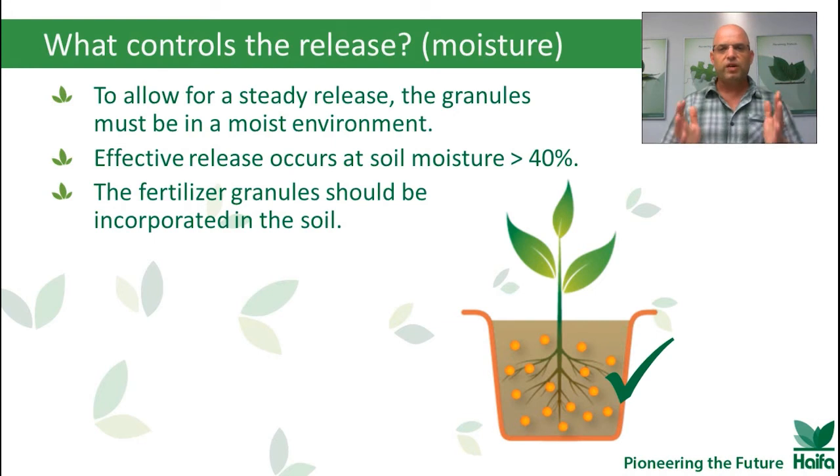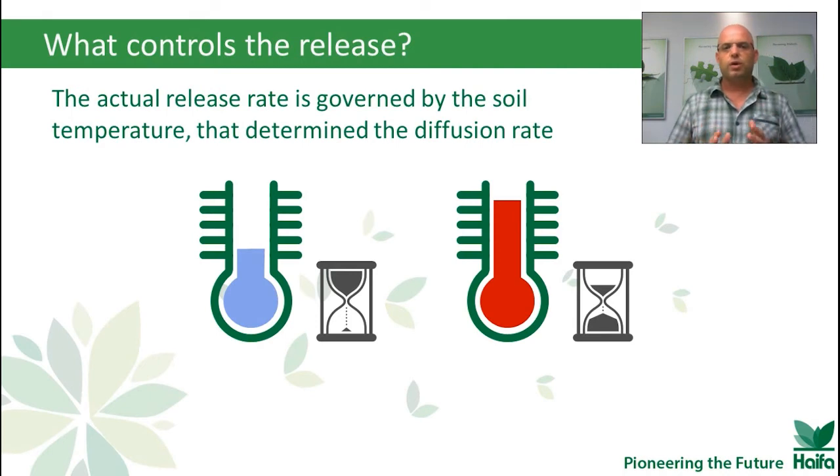So what controls the release? The first condition is moisture. To allow a steady release, the granule must be in a moist environment — normally above 40% moisture of soil or medium. The fertilizer granule should also be incorporated into the soil. The actual release rate is governed by soil temperature, and it's what determines the diffusion rate. When the temperature is high, we will have shorter longevities. When the temperature goes down, the release rate will be lower.